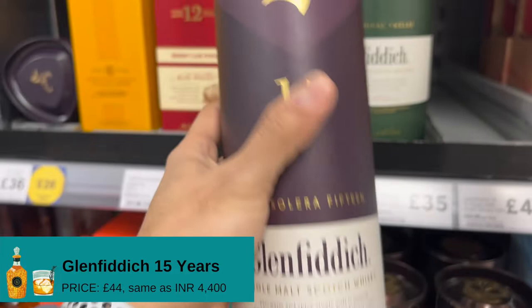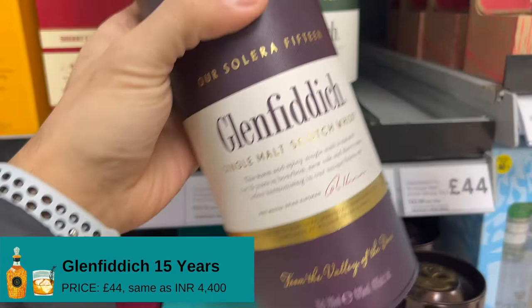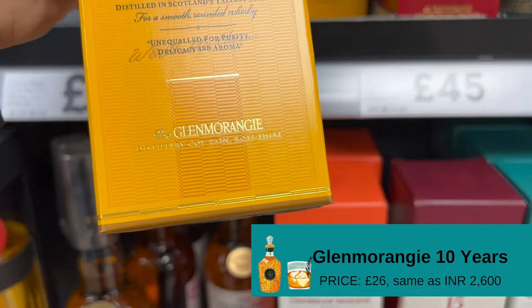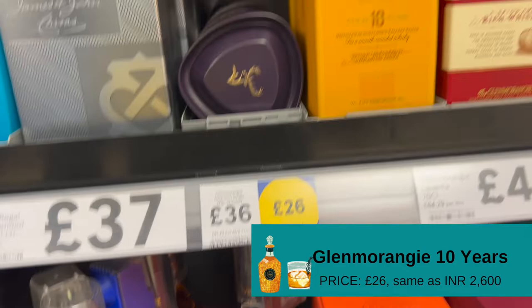It's a 15-year-old at £44. Because it is expensive, you have to go to the till and they will get the bottle for you — they are all empty display bottles. Glen Morangie — again, this is my first bottle. This bottle is not very expensive, it's a 10-year-old. It's got £26 with the club card deal. £26 for Glenmorangie is a very good deal.